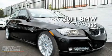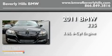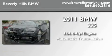This is a brand new 2011 BMW 335. It has a 3.0 liter 6-cylinder engine and an automatic transmission.